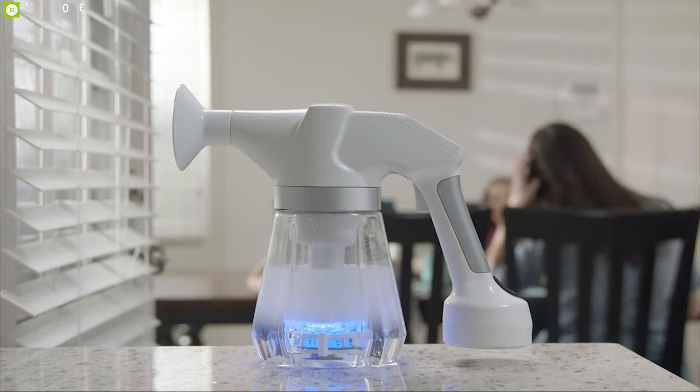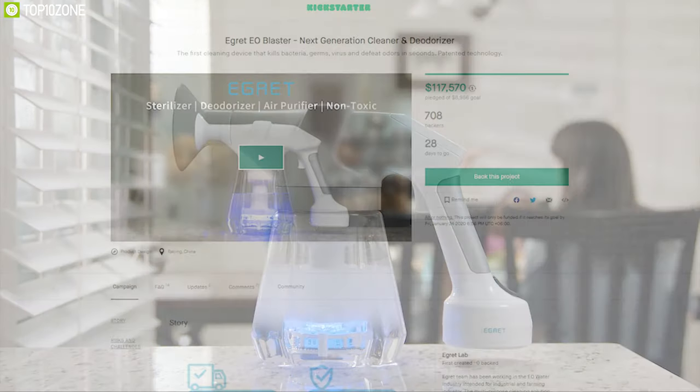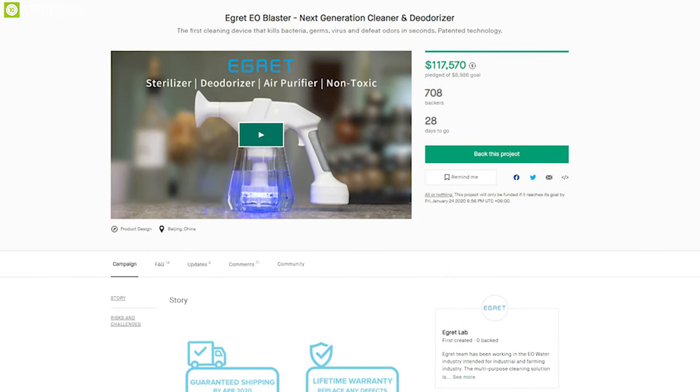If you are on the market for an all-in-one solution to clean your home with excellent peace of mind, then the E-Grid EO Blaster is the right choice for you. The E-Grid EO Blaster is going through its crowdfunding campaign on Kickstarter and you can back them up.